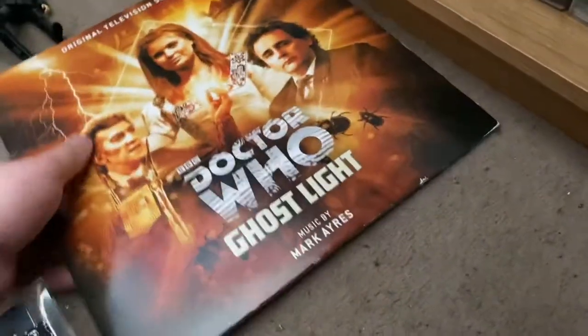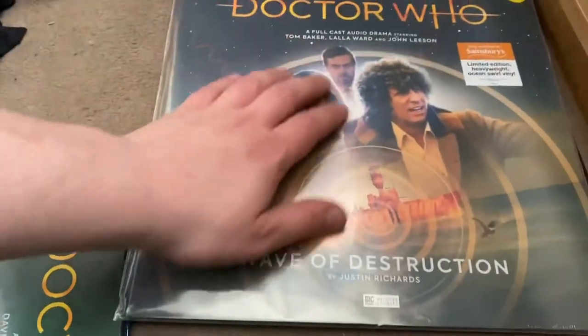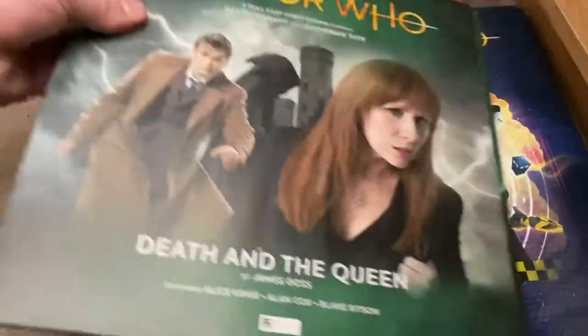For the Fanzines collection I own Ghost Light, Wave of Destruction for Tom Baker, Max Warp, and Death in the Clouds. That is my complete Doctor Who DVD, Blu-ray, VHS, CD, and Fanzine collection.